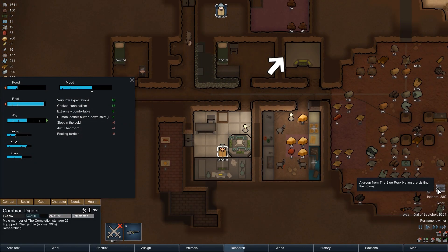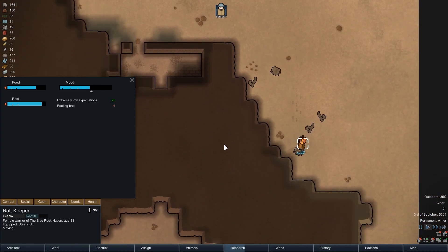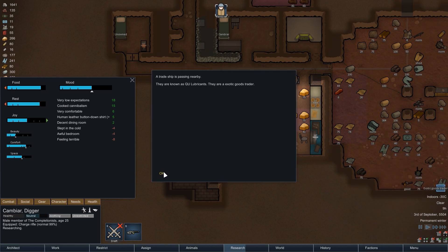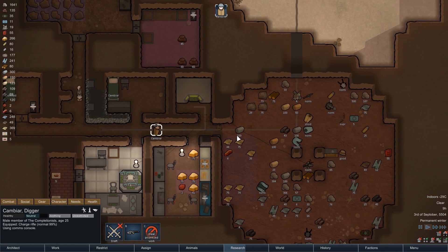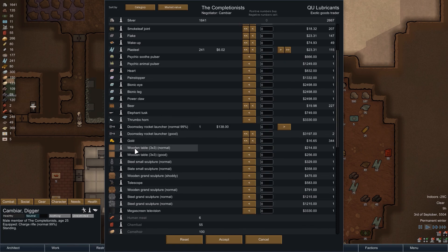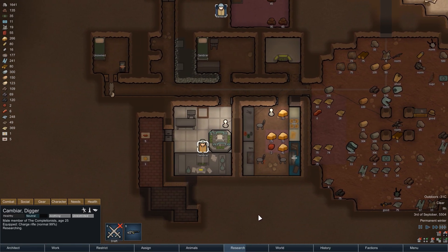That morning a small group of visitors arrives on the ice sheet, but they don't have anything to trade and we don't want to anger the faction by killing them, so we let them pass. Just a few hours later a trade ship arrives in orbit — let's see if they have anything interesting. Not really: the trader only sells drugs, bionic body parts, and a few other things we don't need right now, and the price for huskies — 126 silver apiece — is not a lot, so the slaughtering strategy we've used so far might be the best choice.